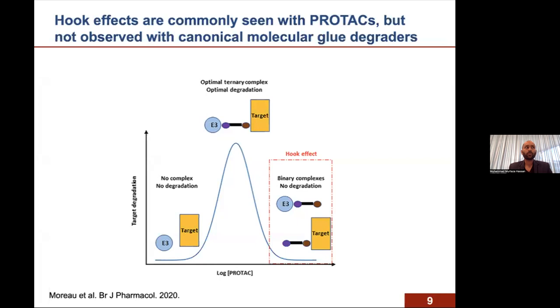This led us to believe that our glues were undergoing a different mechanism. We thought this might be driven by a covalent mechanism, because TMX1 has a Michael acceptor moiety — an acrolein moiety — that we thought might be capable of forming a covalent adduct with DCAF16. Covalent adduct formation of DCAF16 would explain the hook effect, since after saturation of DCAF16 covalent adduct formation, additional glue molecules would individually bind BRD4 and compete out the DCAF16-BRD4 ternary complex formation.